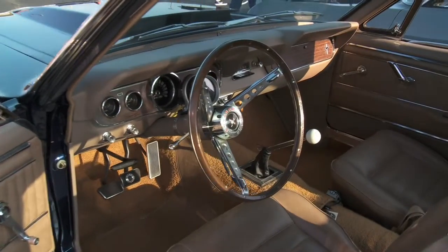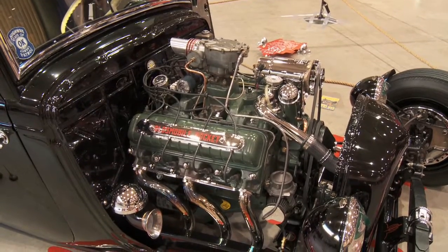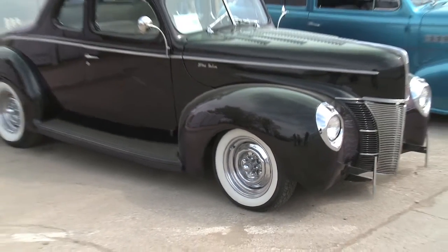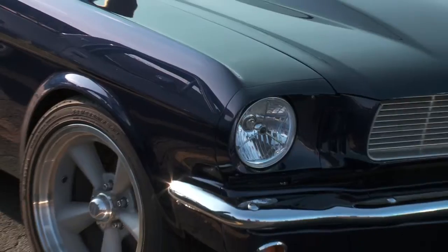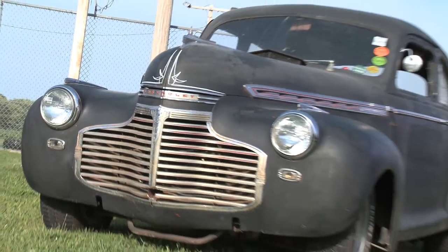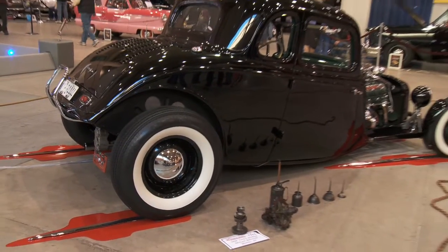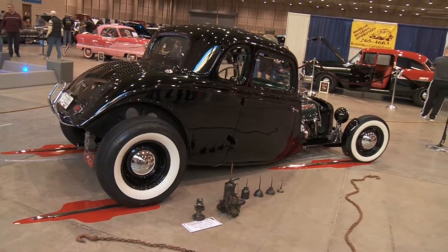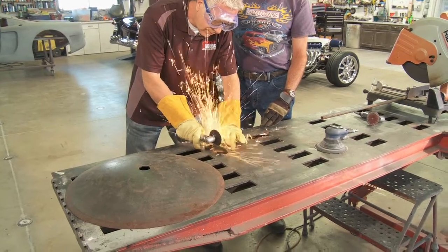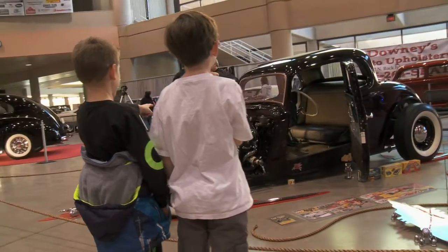Today on Street Rodding American Style, we're going to take a look at four different cars from four different shows during our travels this year. From Osage City, it's a 1940 Ford Deluxe Coupe. From Wichita, Kansas, a 1965 Ford Mustang. From Scranton, a 1941 Chevy sedan. And from Starbird Devlin Car Show, a 34 Ford Coupe. And then I'm going to finish up what I started last week with Mark Bauer as he teaches me the finer points of metal fabrication. This is all coming up next on Street Rodding American Style.